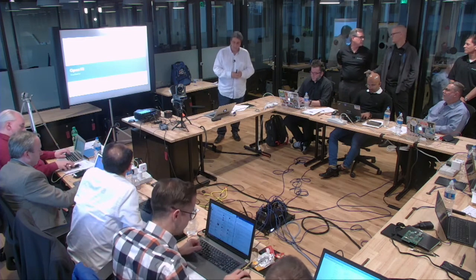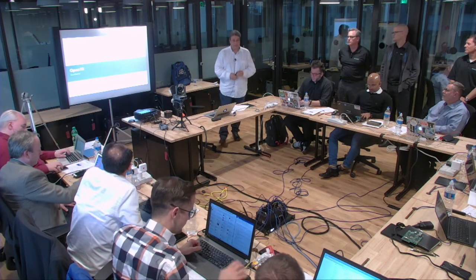My name is Yuval Bachar. I'm a principal engineer at LinkedIn, responsible for the data center next generation development.